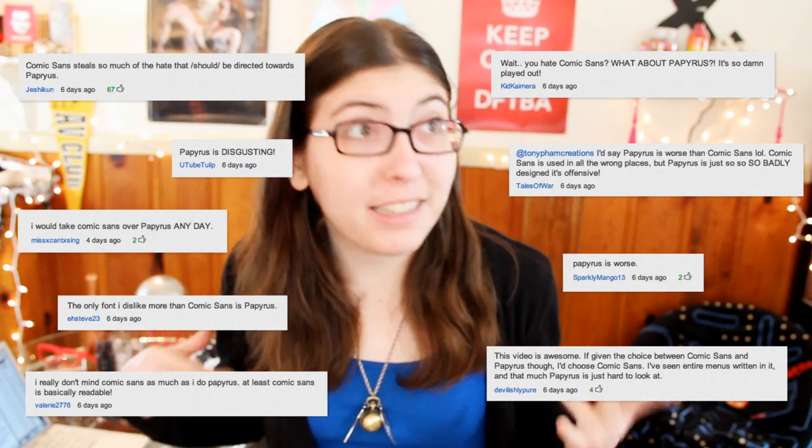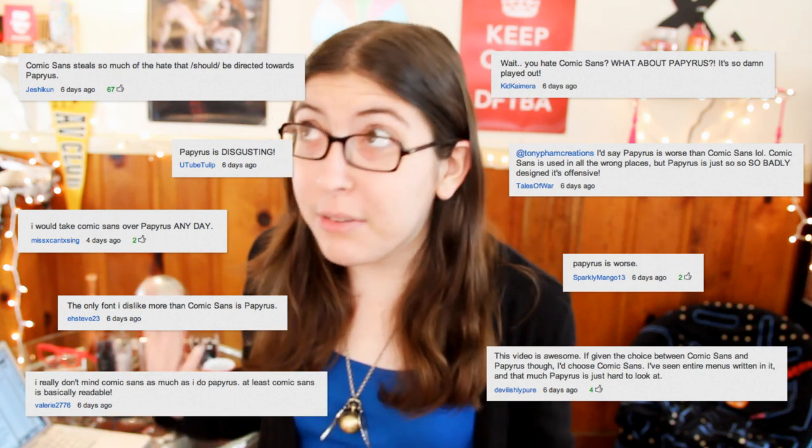Hey everyone, so in my last video I got quite a few comments being like, nobody cares about Comic Sans, it's Papyrus we all hate, get with the program. And I totally get where you're coming from, so let's take a few minutes to talk about the other most hated font in the world, Papyrus.